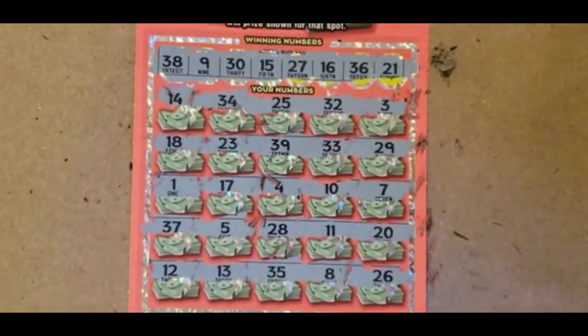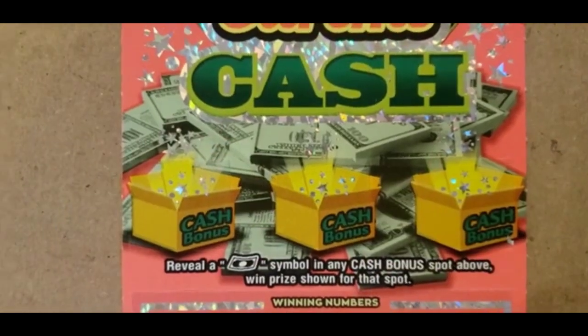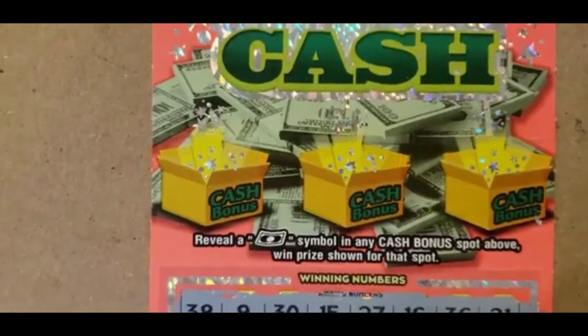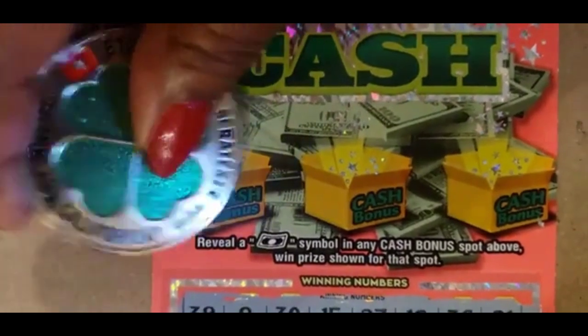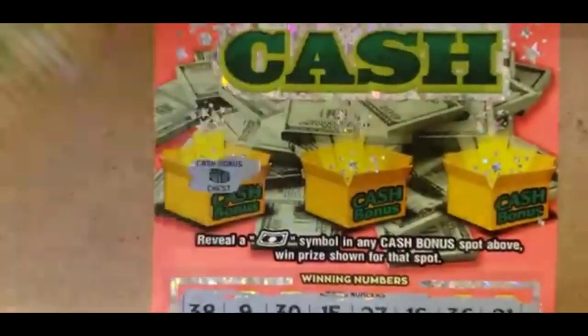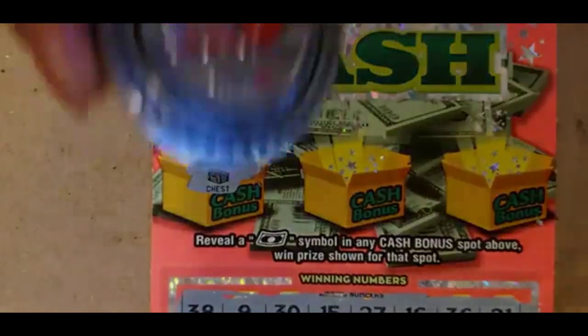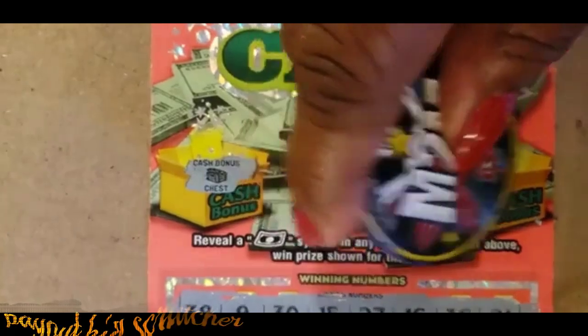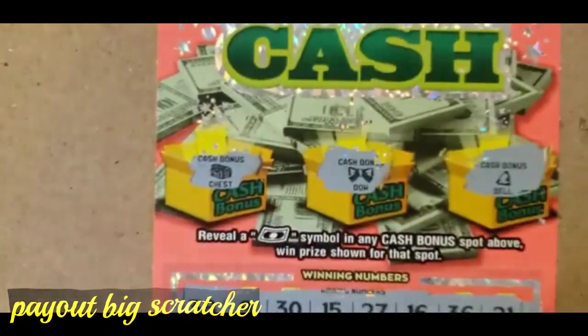We still have the cash bonus box and we need to find a floater in order to win the prize. And do it again, please. You need a floater. No floater.